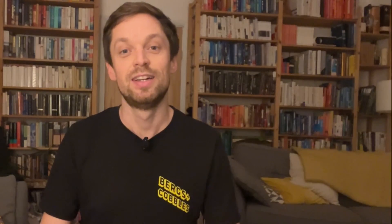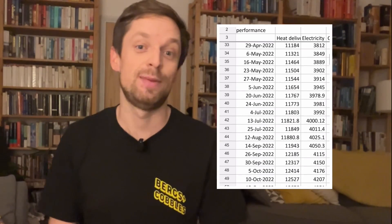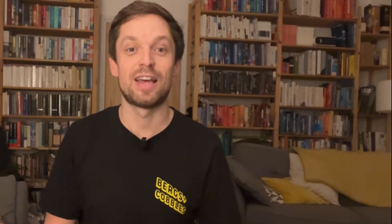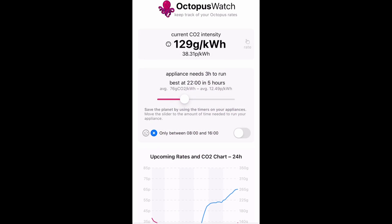To do all this, I'm going to use the data from the two meters that are linked to our heat pump — the heat meter and the electricity meter — as well as an app called Octopus Watch. That gives me an indication of our electricity rates each day from the Octopus Agile Tariff. So, let's get into it. How did we get on this week?